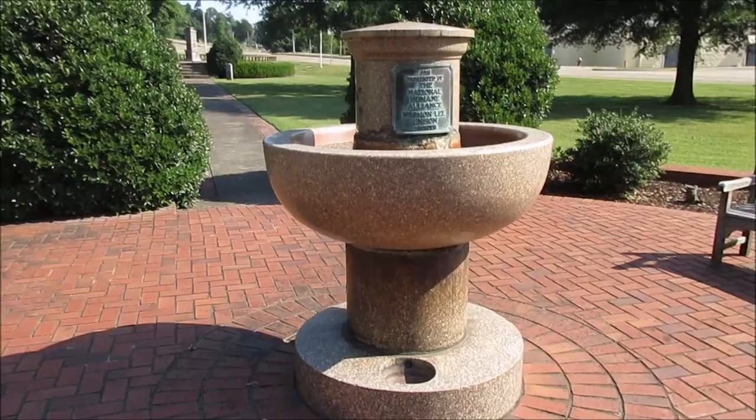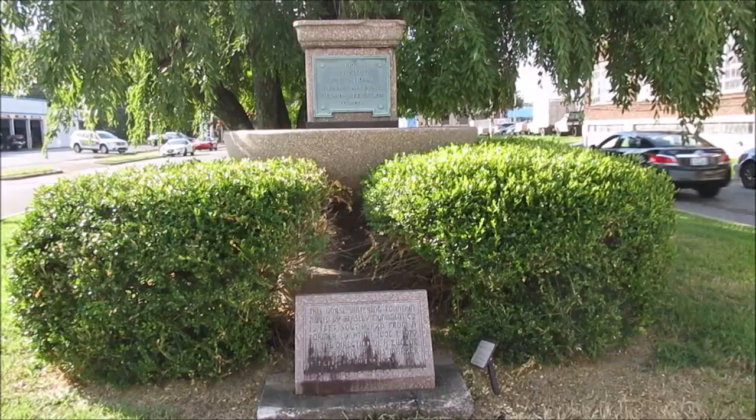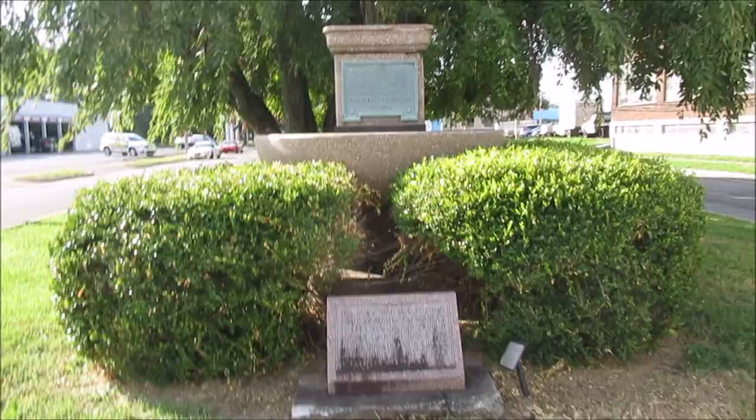Very interesting. I'll see if I can get a selfie in here with it. Hey, I'm back in Paducah — since I've seen that horse watering fountain in Mayfield, I decided to go back and revisit the one here in Paducah. Here it is right here, it's on Walter Folton Boulevard.